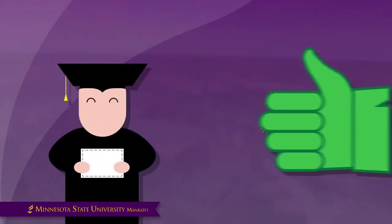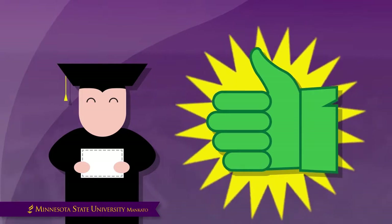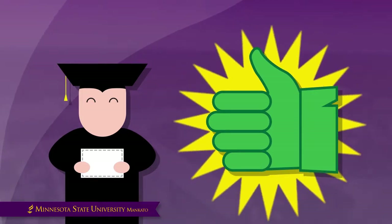So you can make informed decisions, it is important to remember how to maintain good academic standing throughout your degree completion here at Minnesota State University, Mankato.